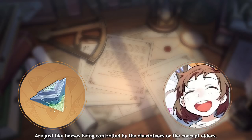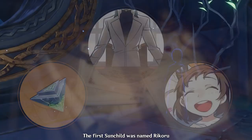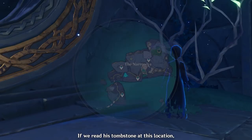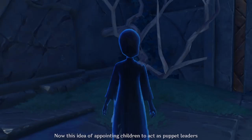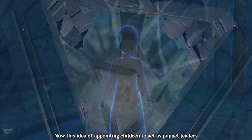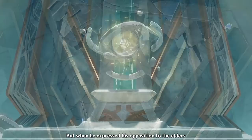In the case of Enkanomiya, the divine bridal is an indication of how the sunchildren are just like horses being controlled by the charioteers — the corrupt elders. The first sunchild was named Rikoru, and he idolized Abrax for his construction of the artificial sun. If we read his tombstone at this location, it mentions his fondness for building and also details his creation of a miniature version of the Helios as a tribute to his idol.